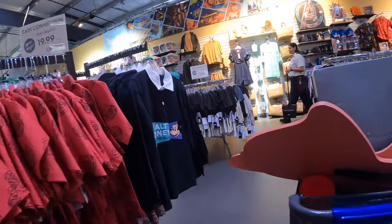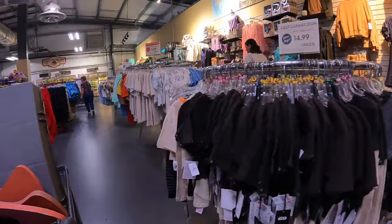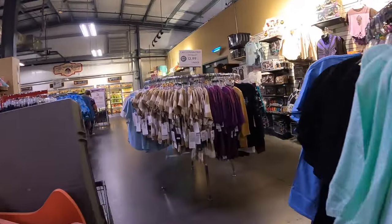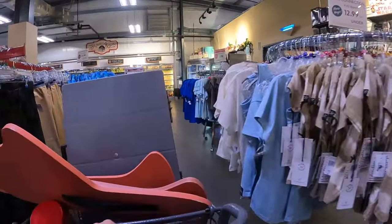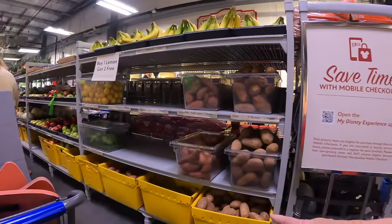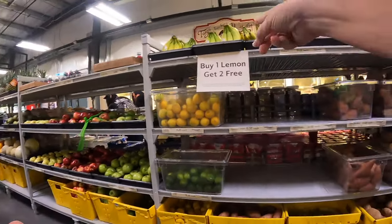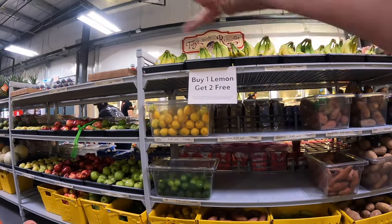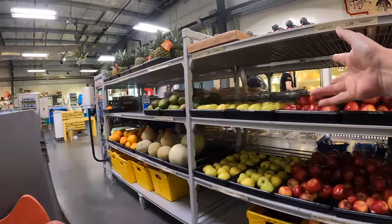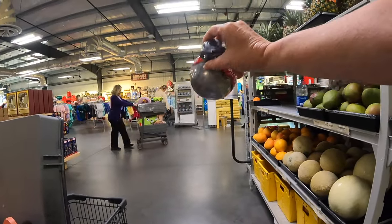Let's go around and check out some of the food items. Again guys, if you like this kind of video, make sure you comment and let us know what you'd like to see more of. We're also branching out with our socials, especially since TikTok might be going away. They have potatoes, yams, bananas, lemons, and limes. If you're buying lemons, you buy one and get two free - let's get some lemons! We have apples - all kinds of apples.